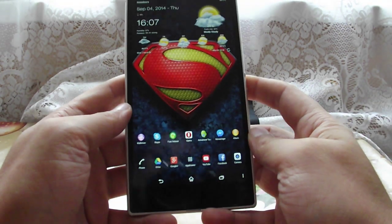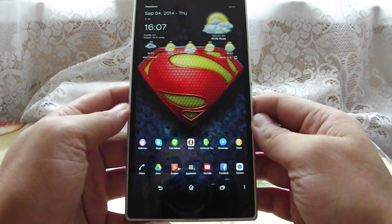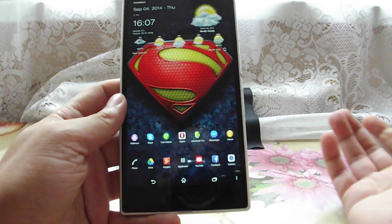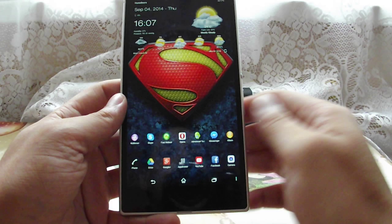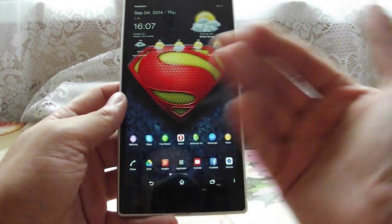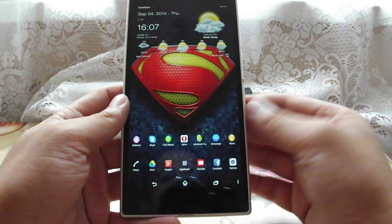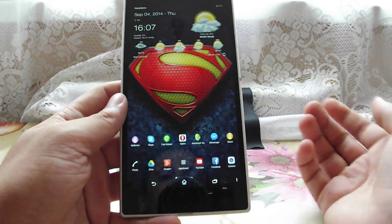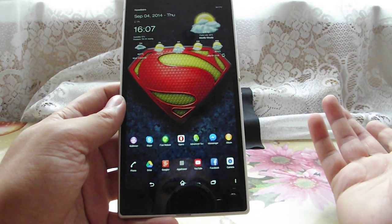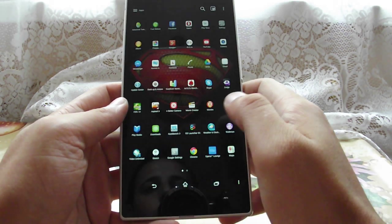Hello my friends, Gabriel here, back with another video. Today we're gonna talk about the performance of the Sony Xperia Z Ultra running on KitKat 4.4.4 Build 108, which is the latest one available for my device. I'm gonna show you how it behaves in benchmarks, in gaming, and also talk about the battery life. Let's not waste time and go ahead.